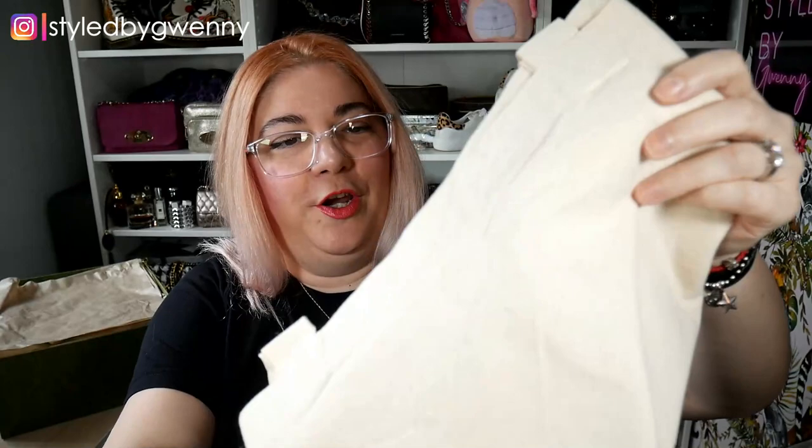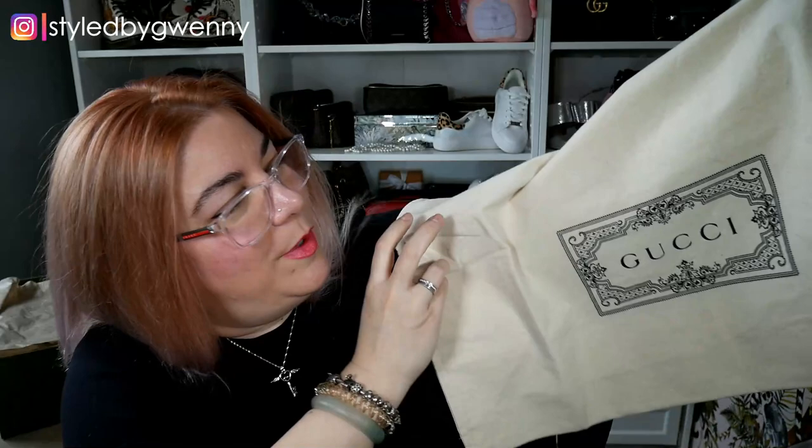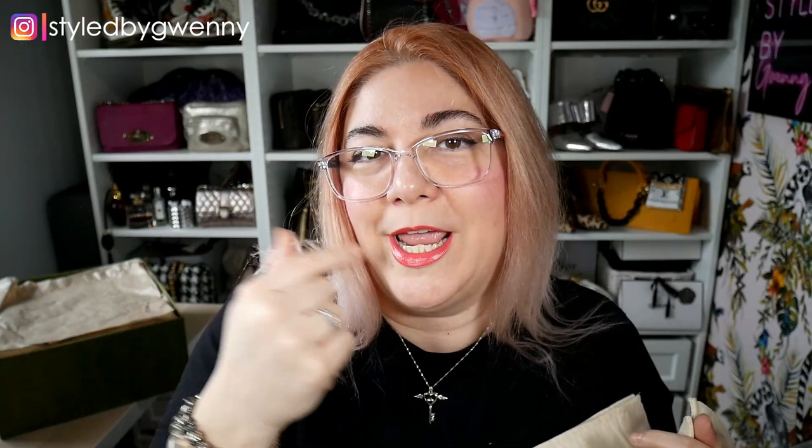I am loving these little Gucci tote bags. Oh, it's my favourite style as well — East West. I've got a little one that came with my Christmas lipstick from hubby. These are very handy and I have used the baby one out and about going to buy some coffee because it was just the right size. We have got a double dust bag situation — that means it's a pair of things.